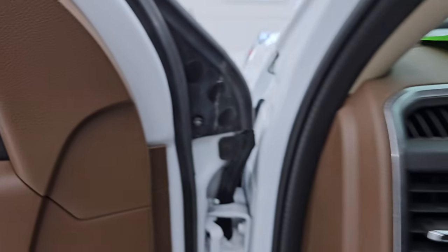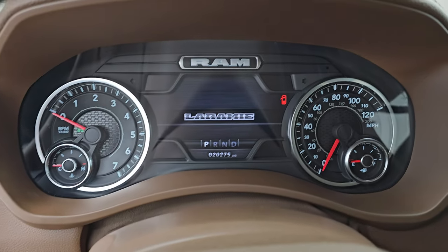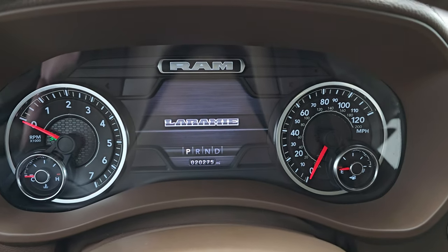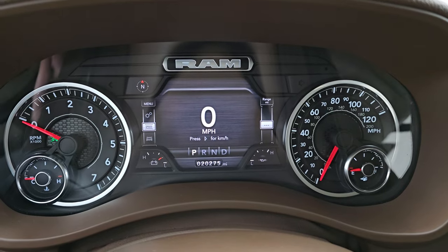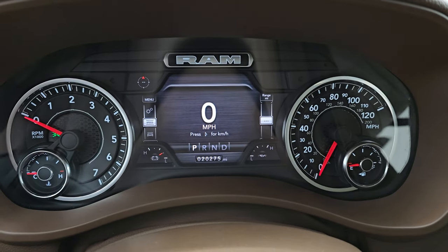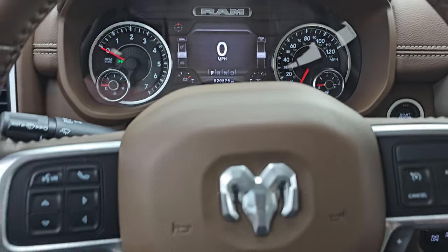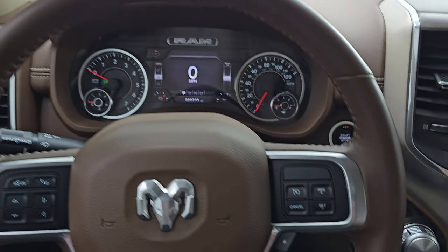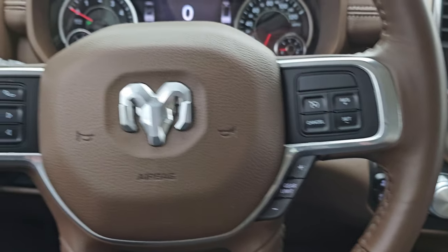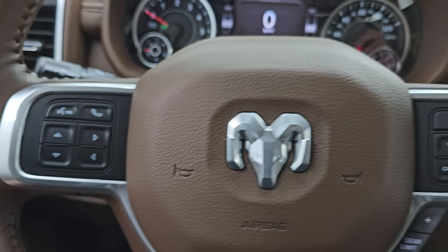We'll hop inside and check out the miles, the radio, and everything this one has to offer on the interior. You get the seven inch LCD display with the Laramie animation at the beginning, digital speedometer, compass display, battery voltage, and oil temperature — you can change all those corners to read whatever you want. Instrument cluster is very nice and clean. It comes with the heated leather-wrapped steering wheel. Cruise controls and gear selector on the right, Bluetooth and information center controls on the left, audio controls on the back of the steering wheel.